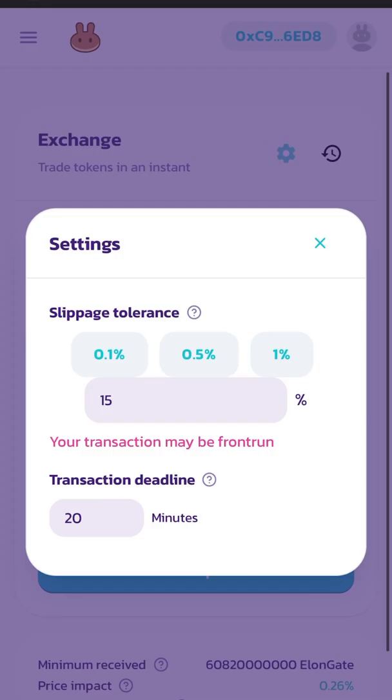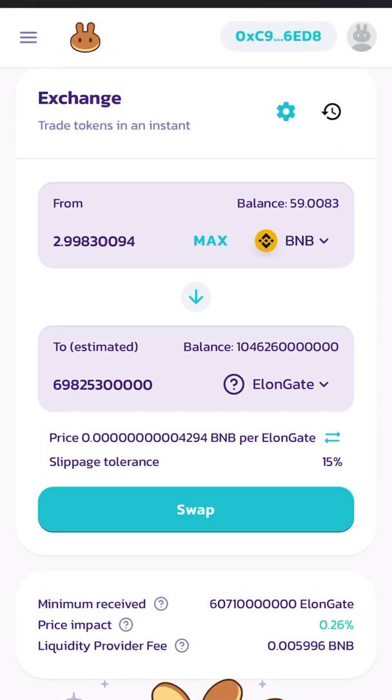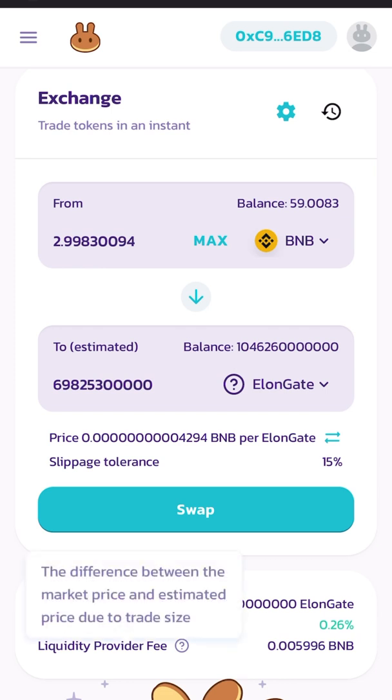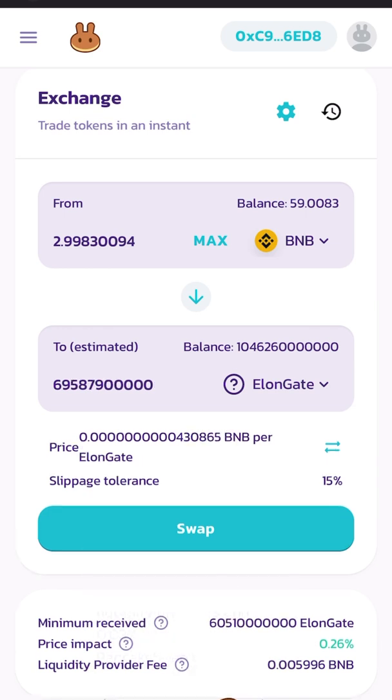I'm going to set my slippage to 15% — that means my transaction may be front run. Price impact is 0.26%, which is the difference between the market price and the estimated price due to trade size. So I'm going to go ahead — here's a liquidity fee — and hit Swap.